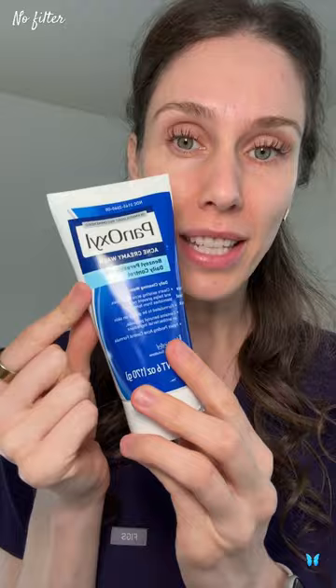You want to look for benzoyl peroxide, like she's using. This is a great one, and I love that even though she's a celebrity, this is under $10.